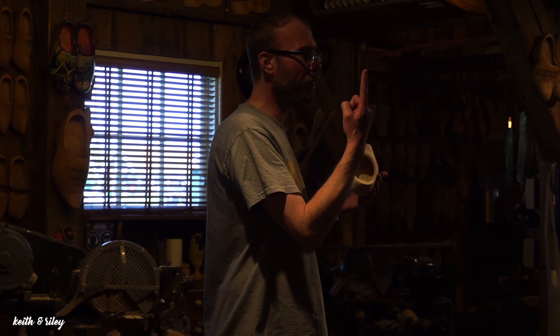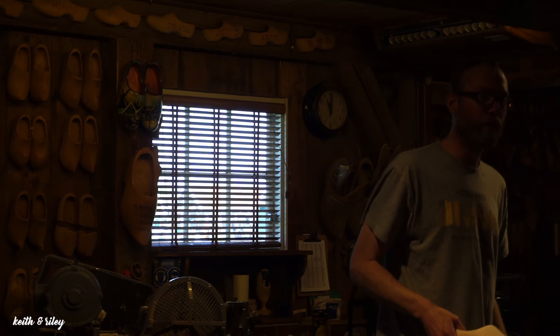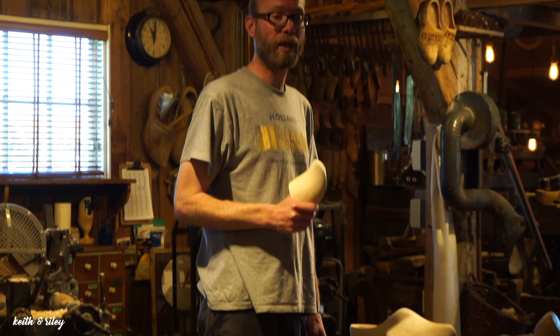The reasons to wear clogs are that they are very strong and offer good protection. They also insulate and are waterproof, keeping feet warm, dry, and safe — ideal for working outside. That's how it's done, and thank you very much for your attention.